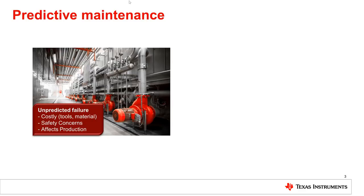Nowadays, machine or motor failures in a typical production plant become very costly. Production stop, labor time waste, and material scrap can lead to millions of dollars lost per day, not to mention the workers' safety concern in case of unpredicted failure.